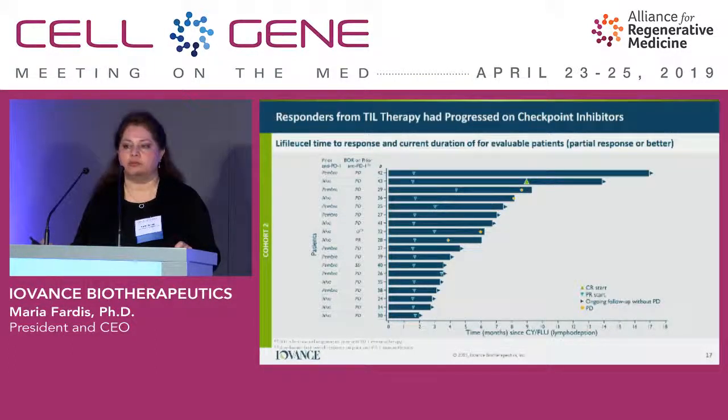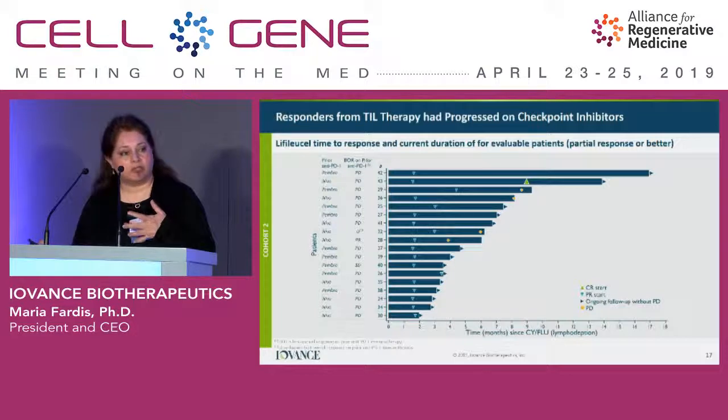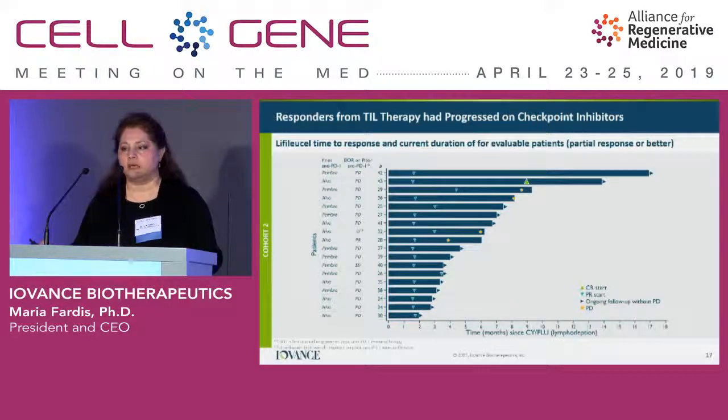The swim lane of time to response for all responders shows a couple of notable points. Most patients see a benefit at their first assessment, typically after six weeks — PRs are fairly common and noticeable early. Patients may also go into deeper responses over time; for example, patient number 43's CR showed up at month 9. Additionally, most of these patients had progressive disease as their best response to prior anti-PD-1, meaning they had no benefit whatsoever from anti-PD-1 — this is the primary refractory patient population.